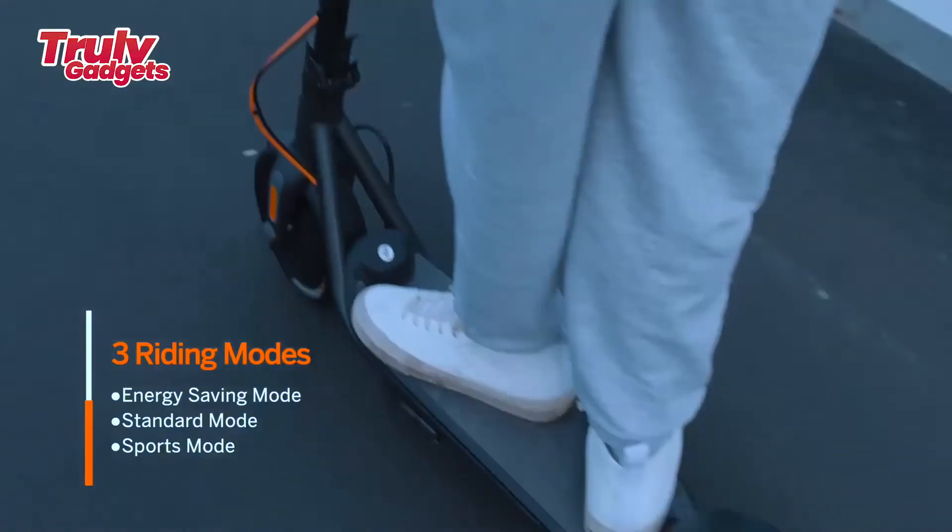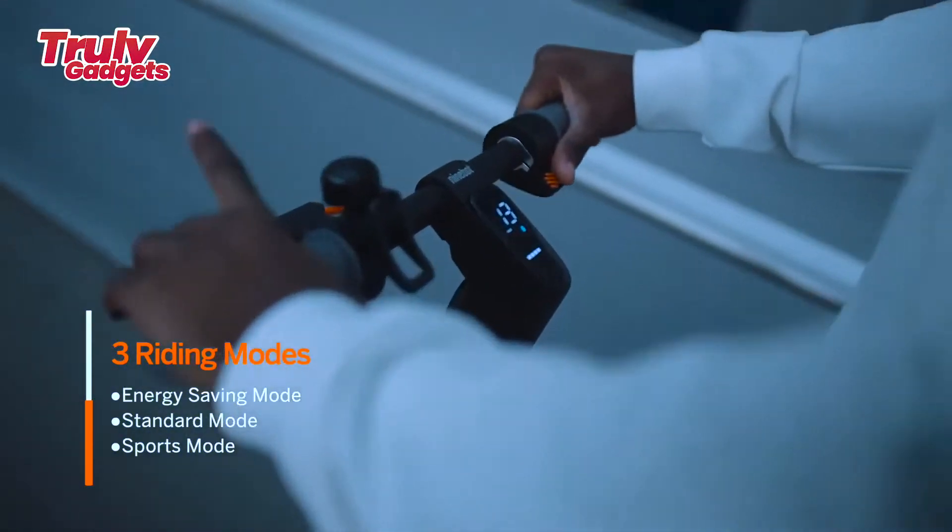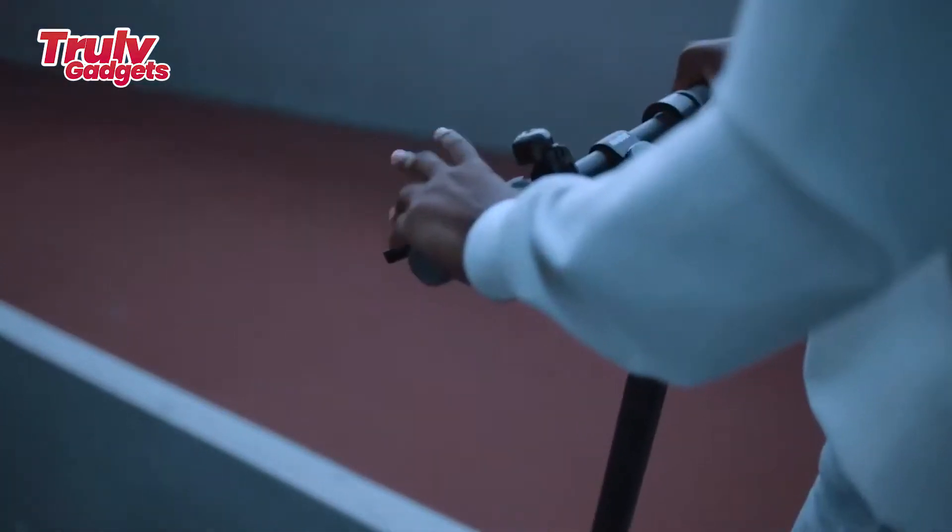Equipped with a high-capacity battery of up to 10,200 mAh, the F-30 delivers a 17-mile range and the F-40 up to a 25-mile range on a single charge.